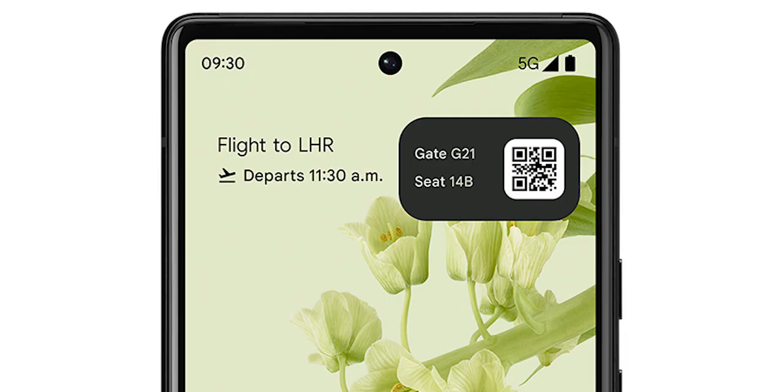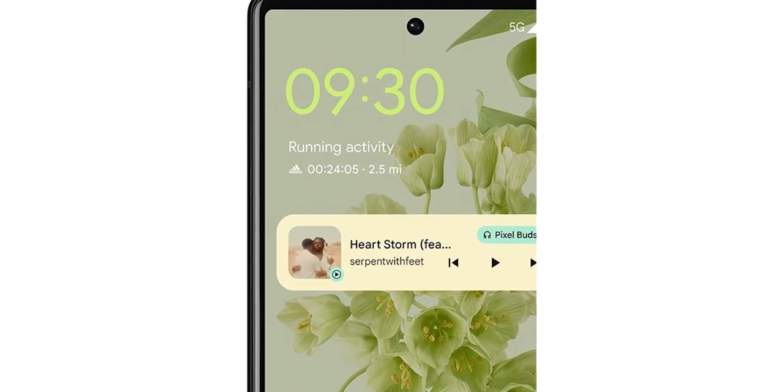Tapping will presumably open a bigger version for quick scanning. Some third-party apps will be integrated into this as well, as one screenshot shows a running activity from an Adidas app that notes elapsed time and distance ran.